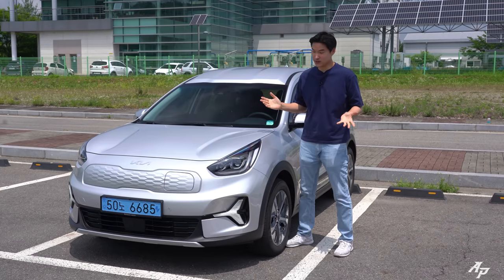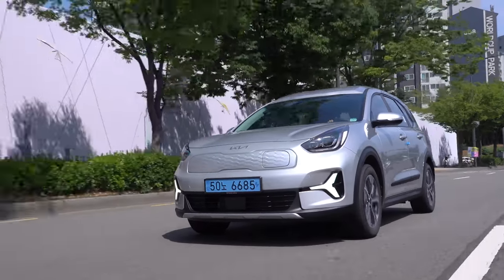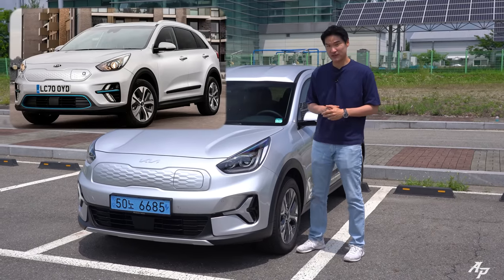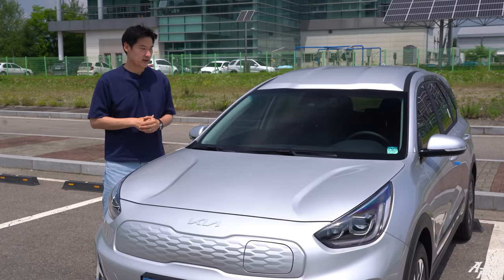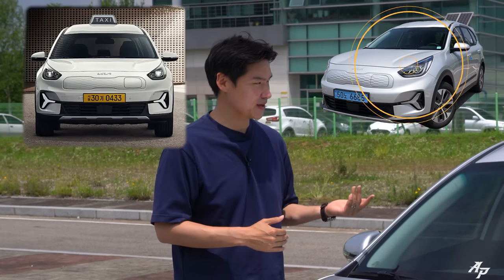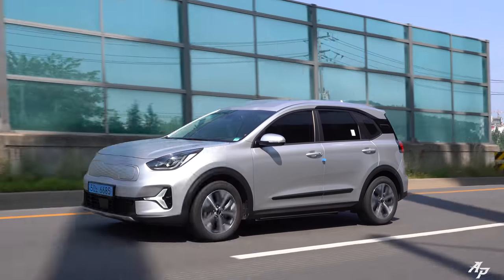This is Kia Niro Plus. I'm not really sure whether to call it 2022 or 2021 because it really reminds me of the first generation Kia Niro EV. Well, that is because it is based on one, and Kia is actually calling it their first PBV — purpose-built vehicle. Here in Korea, Kia rolled out Kia Niro Plus as a taxi or camping car, and as you can see, this is no cab. So this is actually a camping car. Today let me show you what Plus is all about.